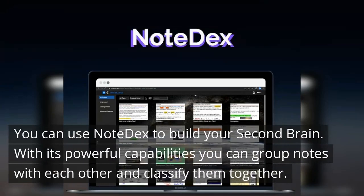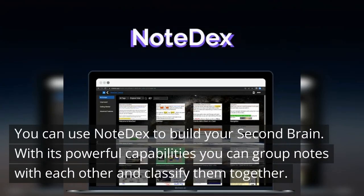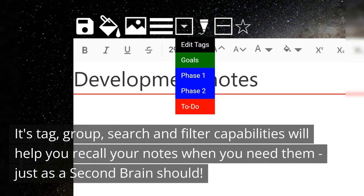You can use Note Dex to build your second brain. With its powerful capabilities, you can group notes with each other and classify them together. Its tag, group, search, and filter capabilities will help you recall your notes when you need them, just as a second brain should.